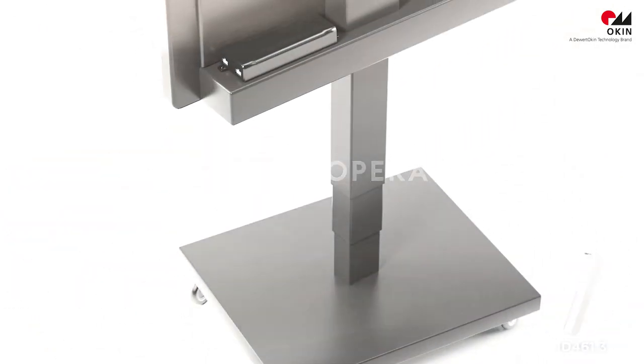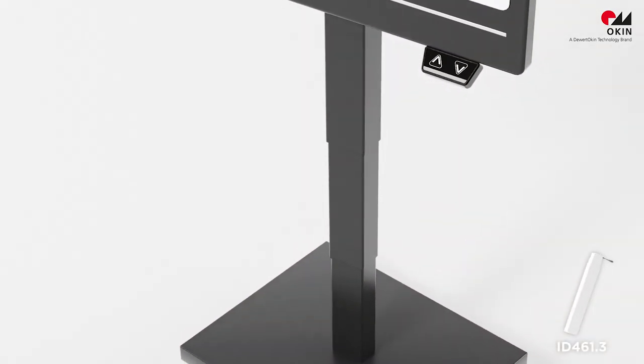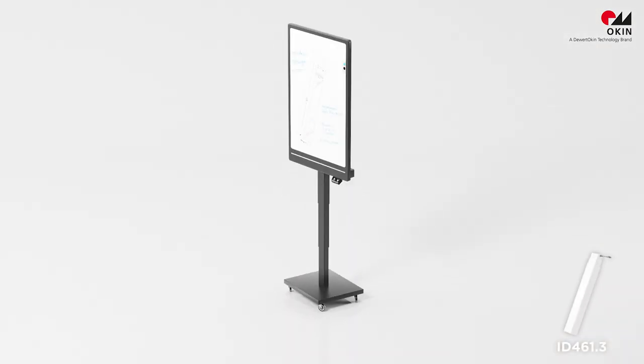With easy-to-operate lifting columns, you can also adjust the flip chart to the desired position, or the monitor.